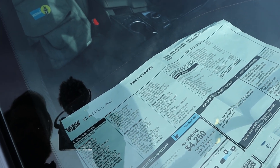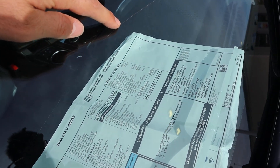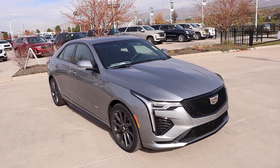Here's a look at the window sticker for the CT4V. The base MSRP is $47,000, and the total MSRP after all options comes to $56,855. Let's see how it drives.